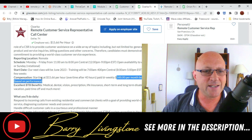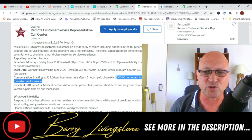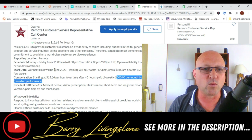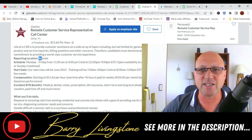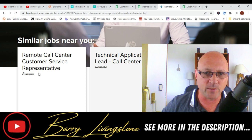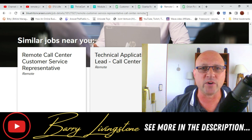The starting salary is $15.66 per hour. There is overtime after 40 hours and monthly bonus opportunities up to $500 based on performance. They're looking for world-class customer service people and it is fully remote. So if you're looking for remote jobs in the USA, whether full-time or part-time, I would definitely go for this.